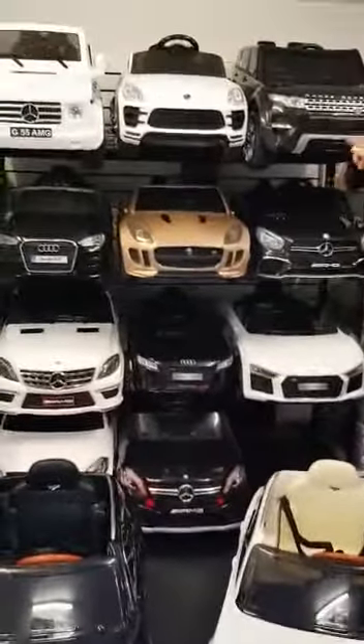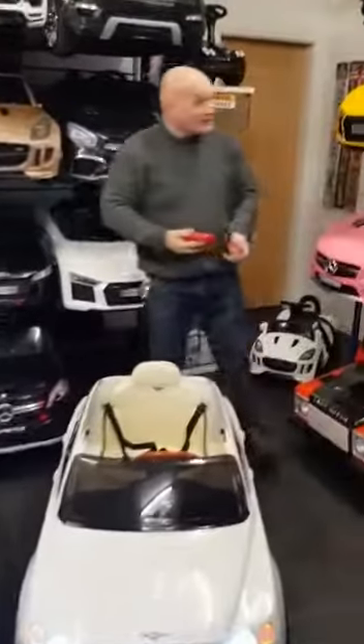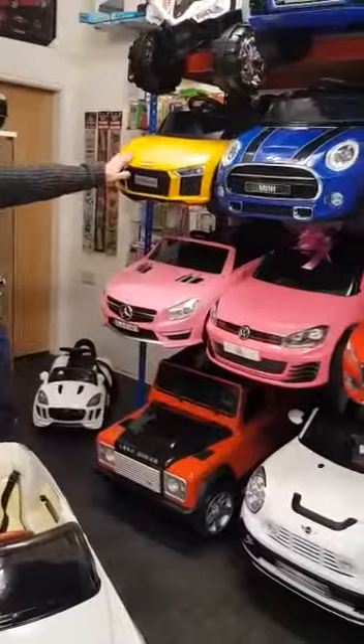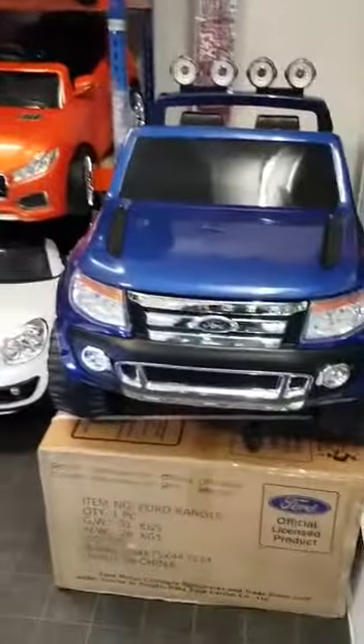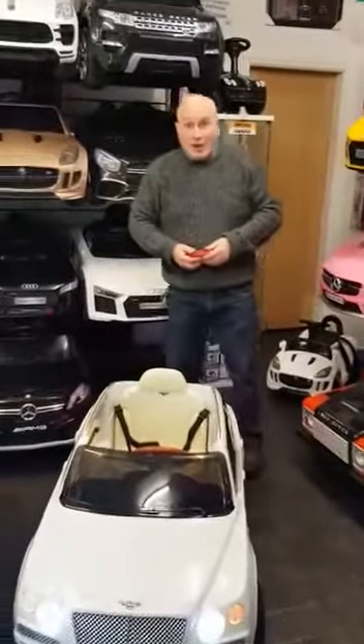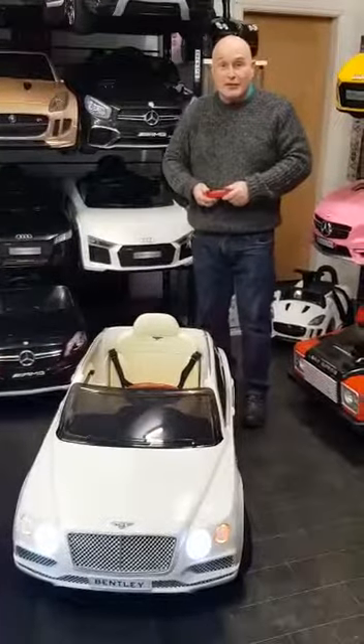We've got a large selection of cars in our store. We've got Porsche, Jaguar, and Mercedes. On this side we've got Audi, VW Golf, and Ford Ranger Wildtrak. Our ride-on cars start from £60. On our Facebook page we've got over 250 five-star reviews.